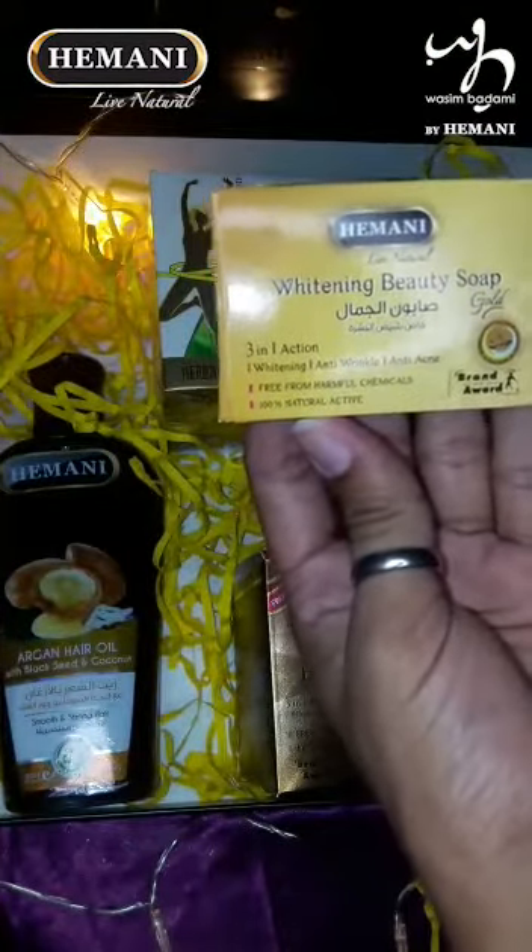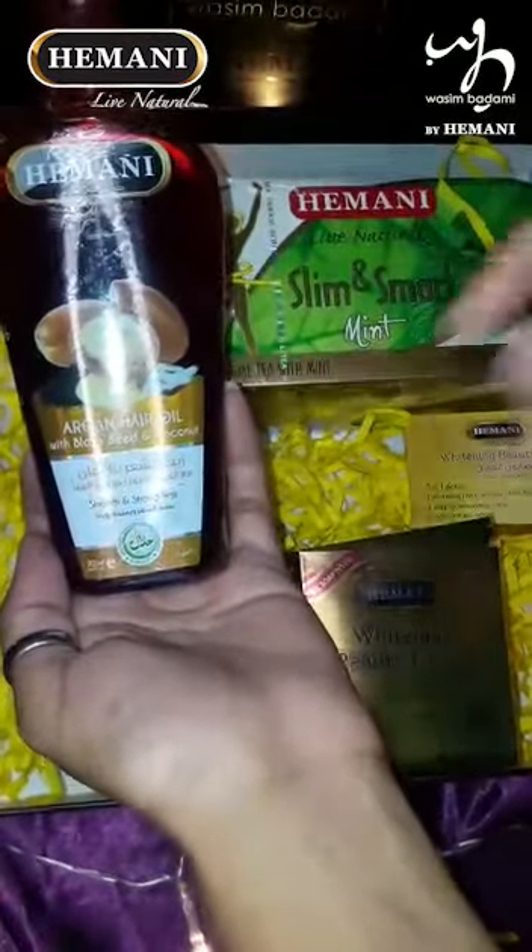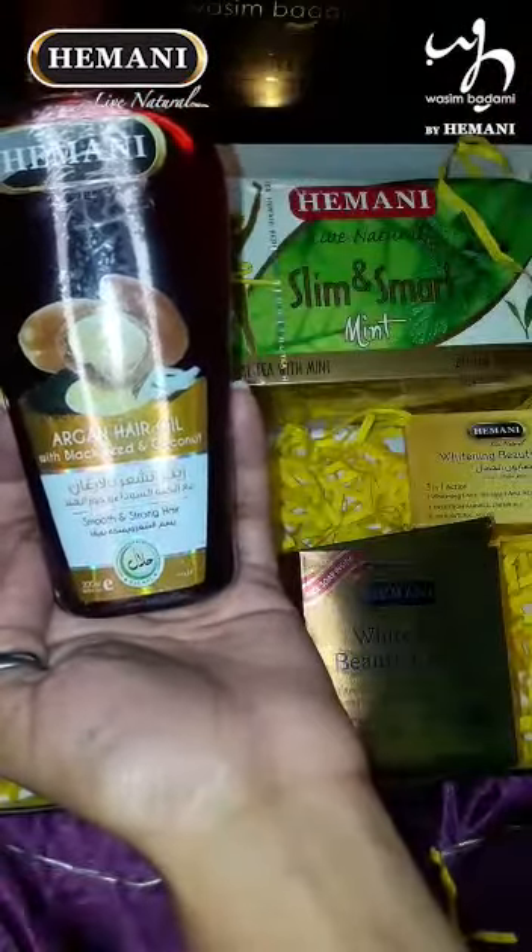The soap performs the same actions as the cream — whitening, anti-wrinkles, and anti-acne. This is Hamanica Argan Hair Oil, which contains argan, black seeds, and coconut. Black seeds, coconut, and argan are very beneficial.